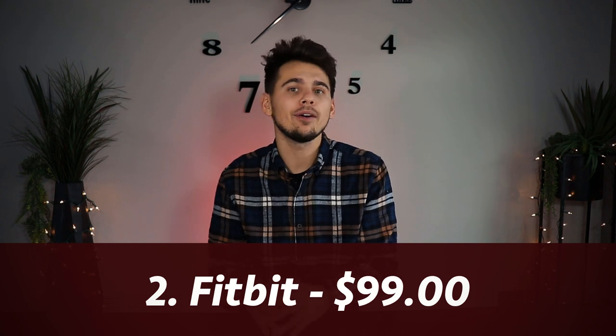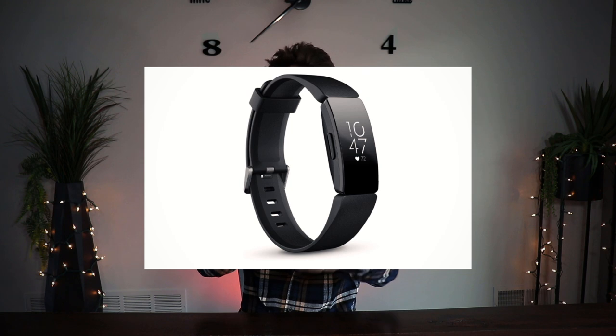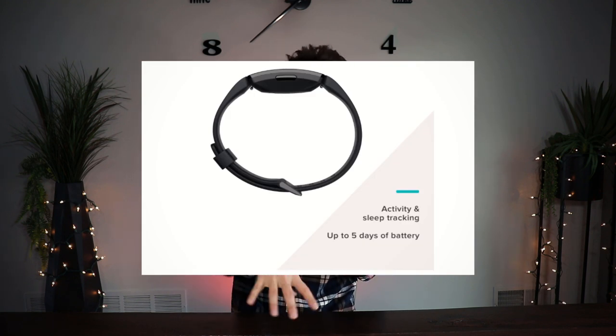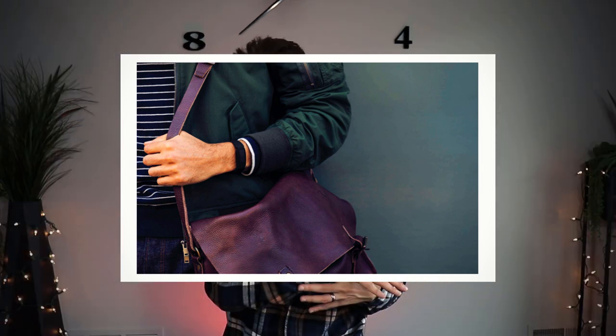Item number two is a Fitbit. This is a great gift idea for someone going into the health field like physical therapy. It's a great tool to monitor your heart rate and steps. The one listed in the description is $98. You can get cheaper ones but they'll have less capabilities and shorter battery life. The nicer ones can sync to your phone, play Bluetooth, and have all these different features, so it depends how much you want to spend.